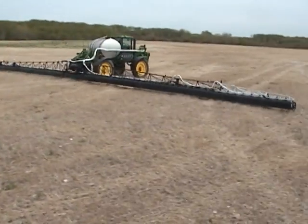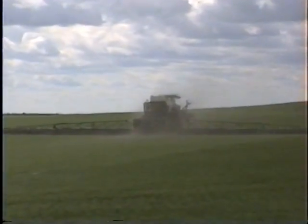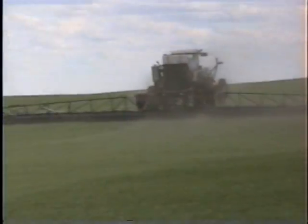Two feet from the end of the boom, there's no evidence of drift, even in a crosswind. AgShields keep dust separated from the spray pattern. No more deactivated chemicals in your fields.